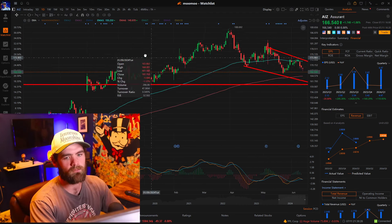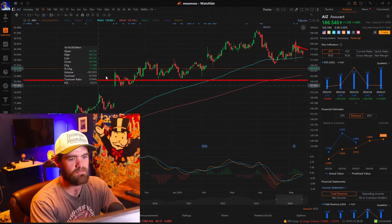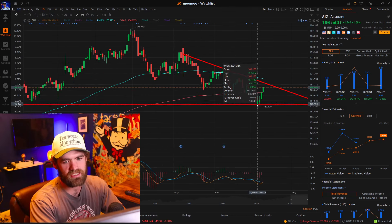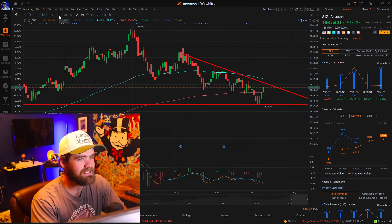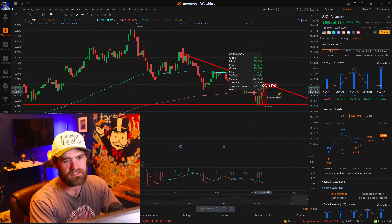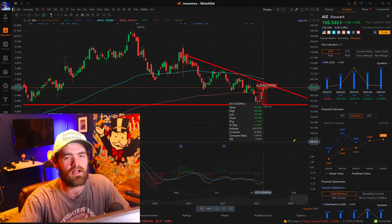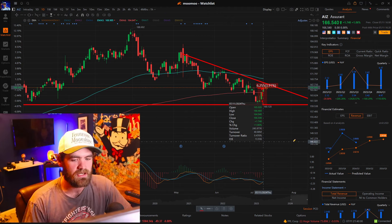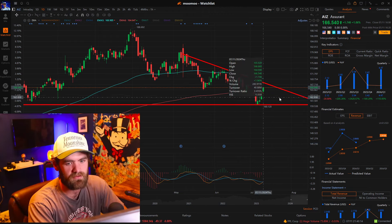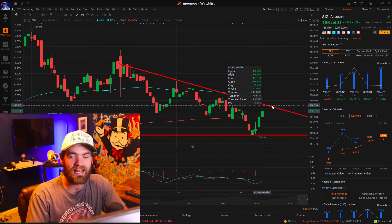Another thing we look at is support. For ticker symbol AIZ, we have heavy support near and around 160. You can see it hits it once, twice, and recently three times, establishing really hard support. The stock went from 160 all the way up to 166, which might not seem like a huge move, but as you become a swing trader, you'll realize it's not about trying to turn a dollar into a hundred dollars. It's about taking those 1, 2, 3, 4% returns and having them compound over the years. We're already up 4% on AIZ — 1% a day, I will take that every single day.